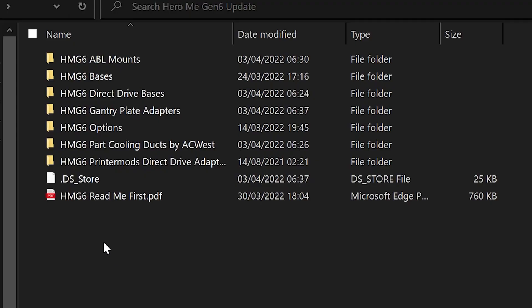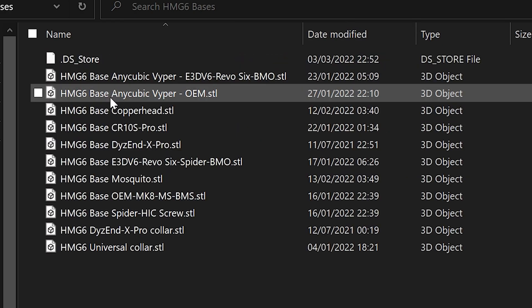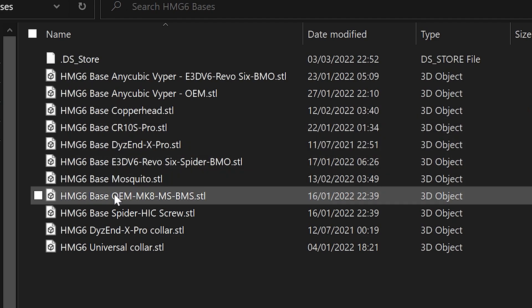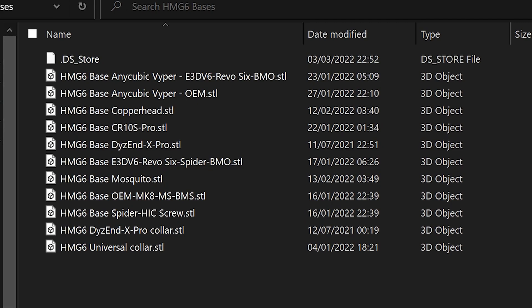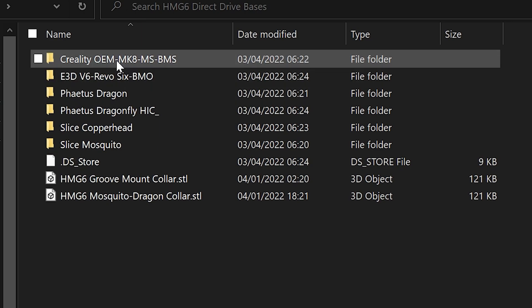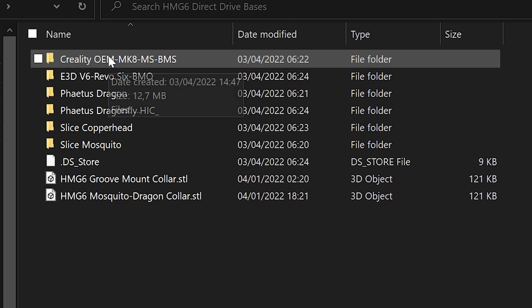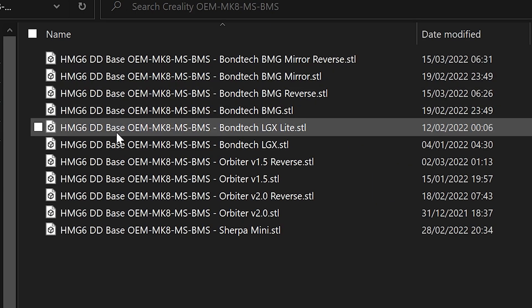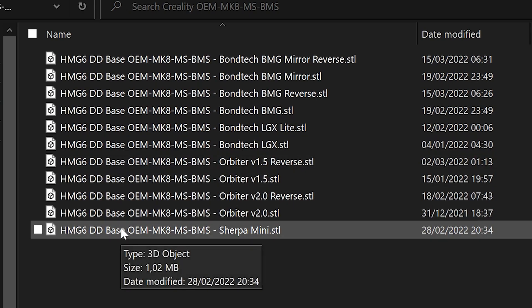The Hero Me files that are published have updated file names so that you can interpret what the part is. If you've got the ability to preview the STLs in your slicer or whatever and look at the file name, you can determine what you need. For example, if you've got a V6, you want one that has E3D V6 in the file name. If you've got a 50-15 fan, then you want a part that's got 50-15 in the file name, et cetera. So the file names are pretty straightforward that people can do it on their own if they want to.